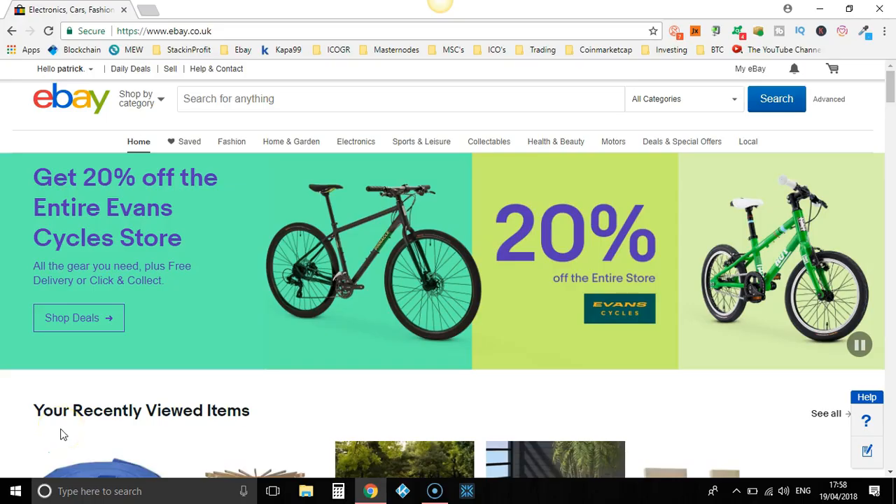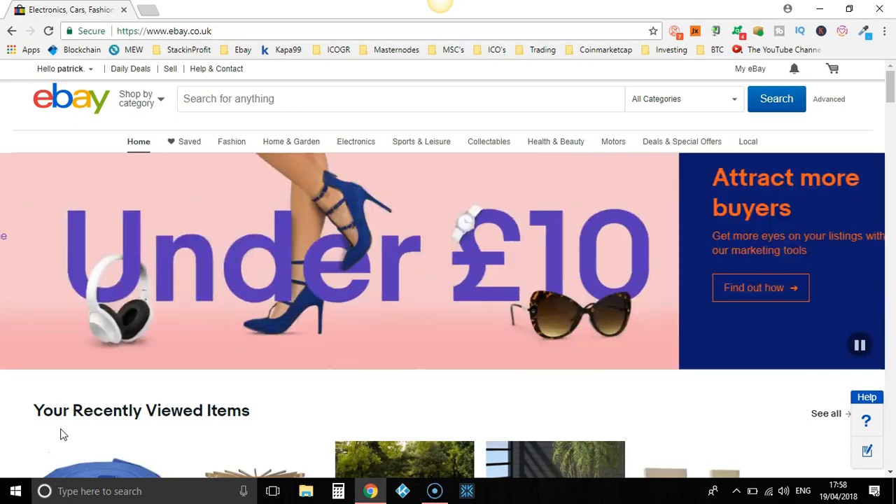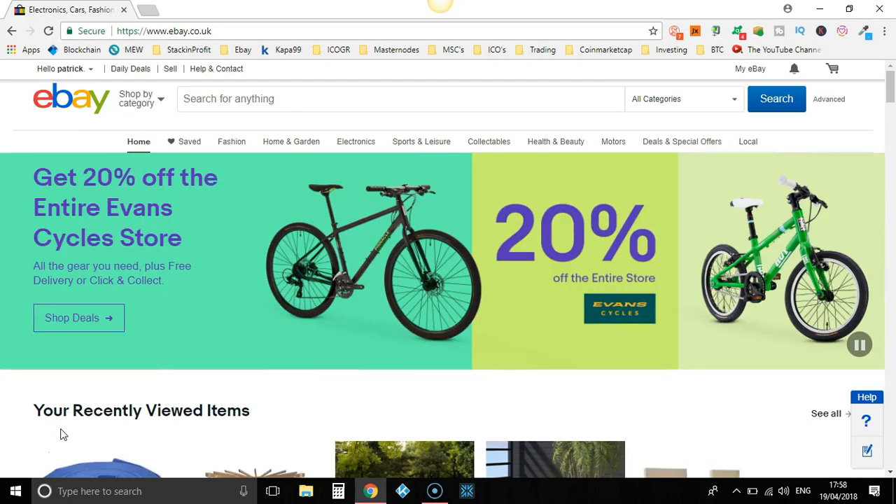What we're essentially doing is Snoptimization. We're using retailers' eBay stores to find their best-selling products. How do we do this?